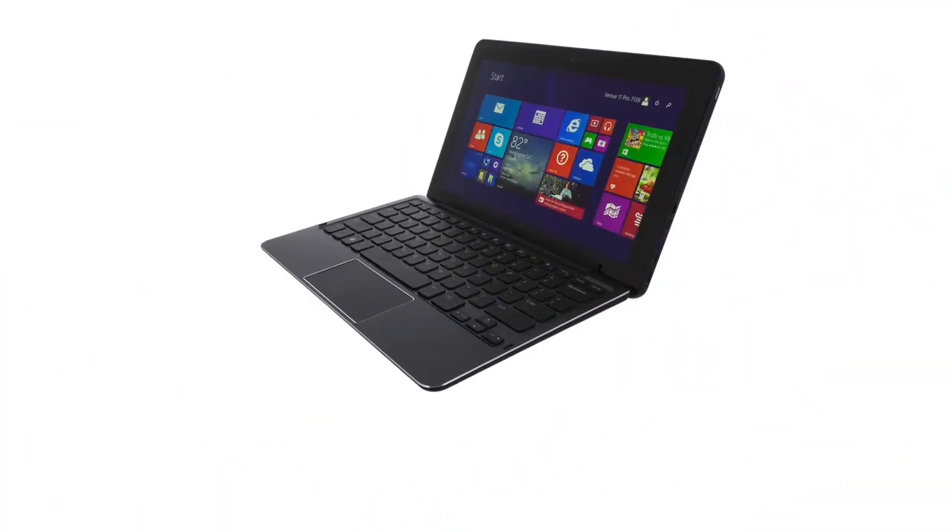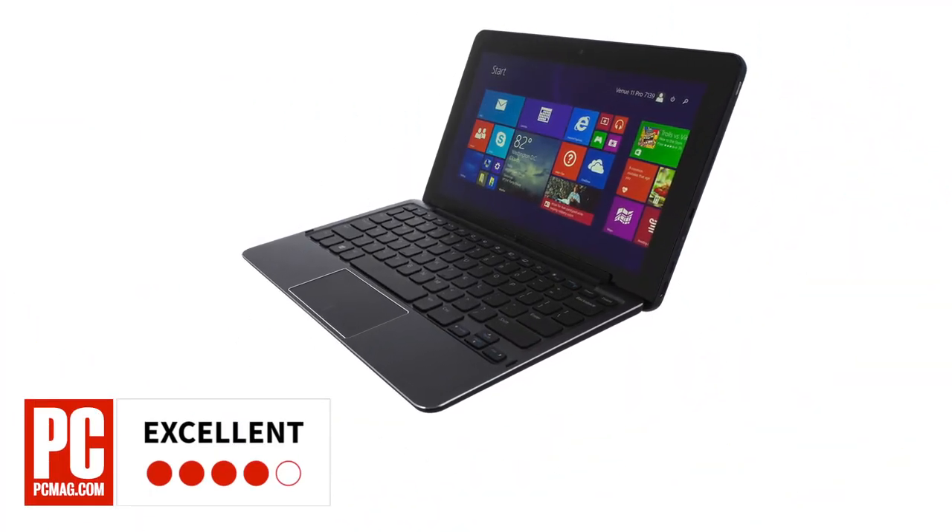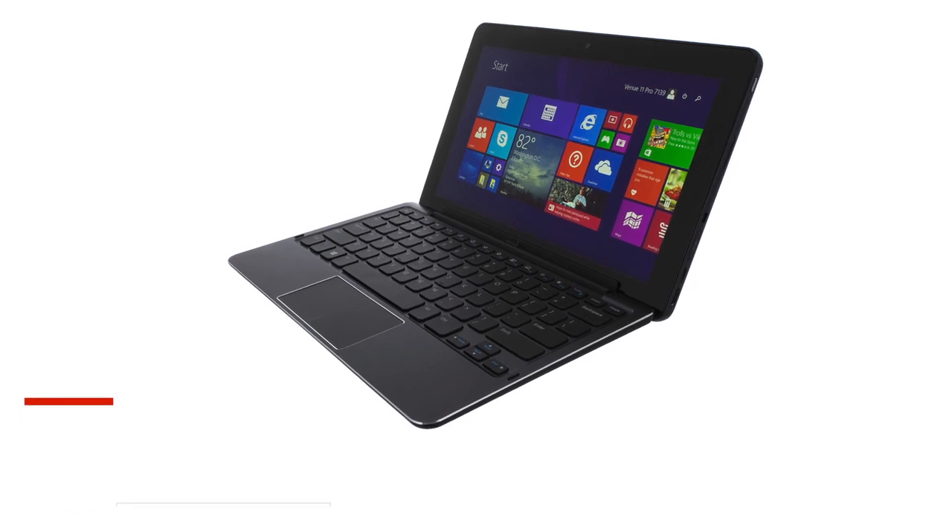Think of the top-of-the-line Venue 11 Pro as the power user's version and you won't be far off. PCMag gives the Dell Venue 11 Pro an excellent 4.5-star rating.